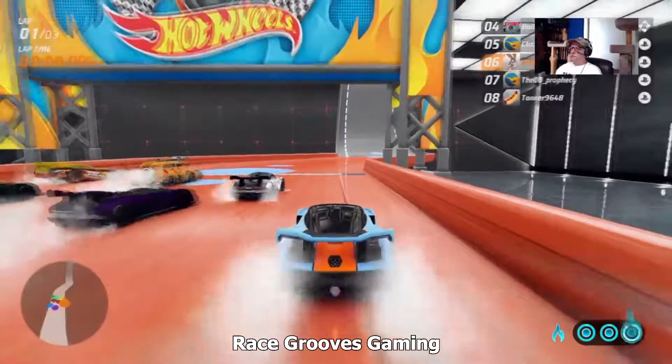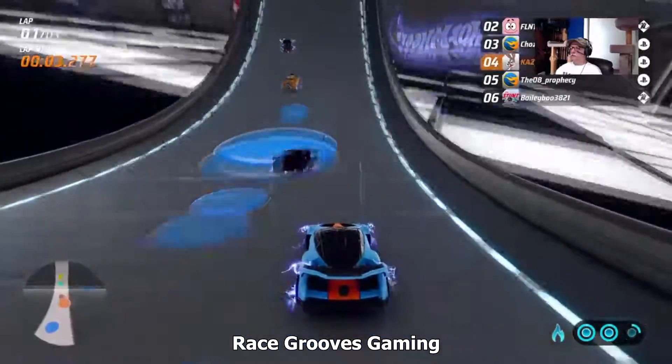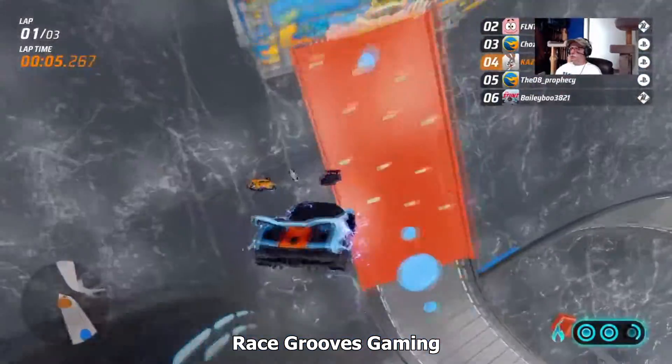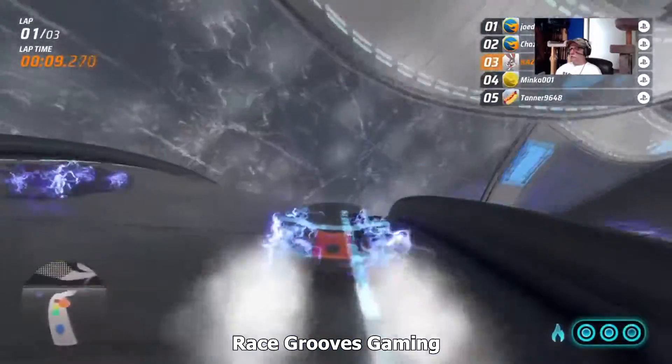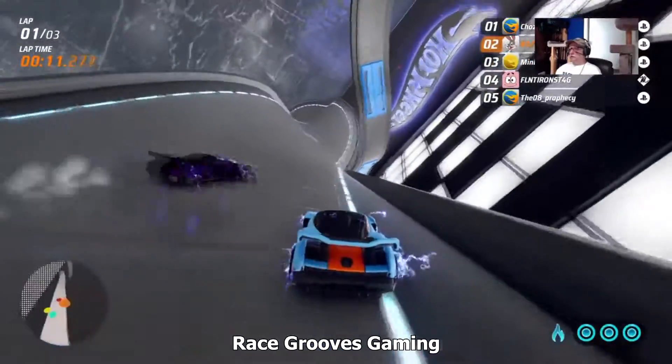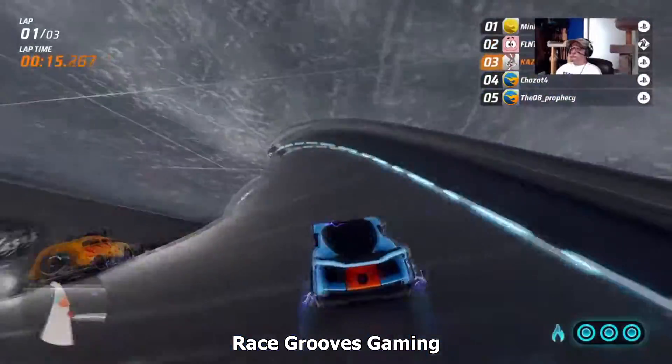My chair is nice — it has arch support, a little thing that sticks out for lower back support. I forgot we're on that short magnetic track — I was just going for it. Slow down, you're going to fall off the track.